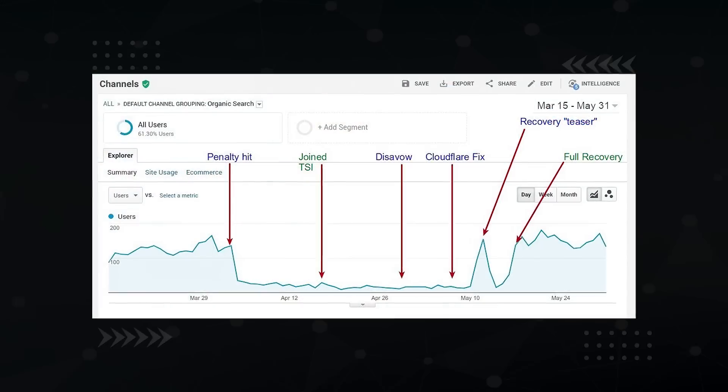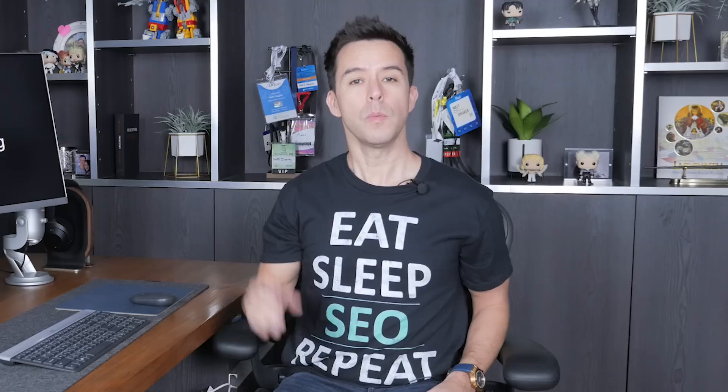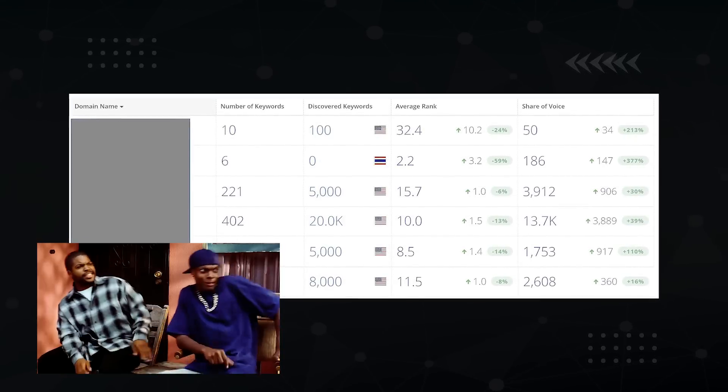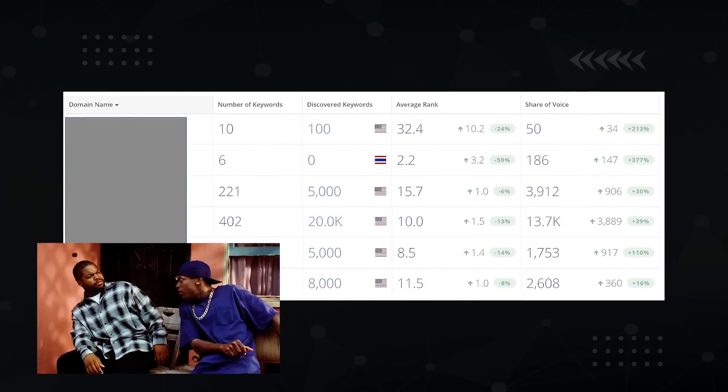My name is Matt Diggity and I'm a director at The Search Initiative, an SEO agency that specializes in penalty recovery. When you understand how the core updates work, you actually look forward to them coming out. Here's a snapshot of how my portfolio did in the previous core algorithm update in May — between 16 and 377% gains. I want to show you how to get similar results.